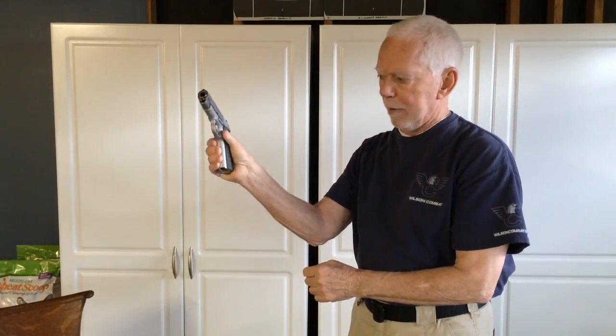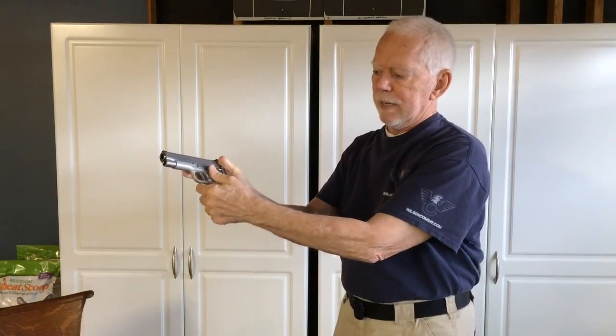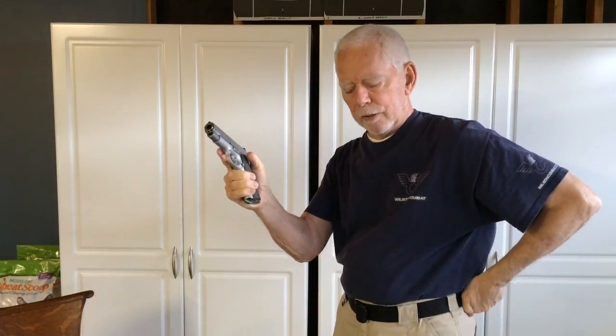The other tip relates to the magazine release. Most people will flip their gun sideways to hit the magazine release and drop the mag. What I saw in Frank's video is: as you come off the gun to reach for a fresh magazine, you immediately hit the mag release and drop it in one motion. It works out really fantastic. Frank is very much into the basics of shooting and truly understanding what needs to be done.